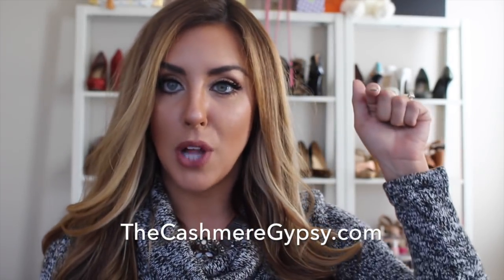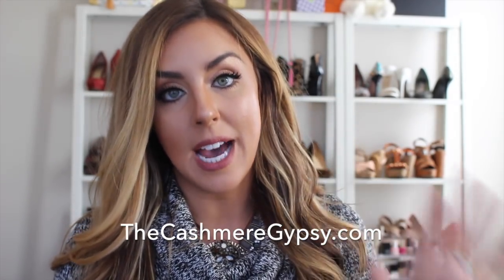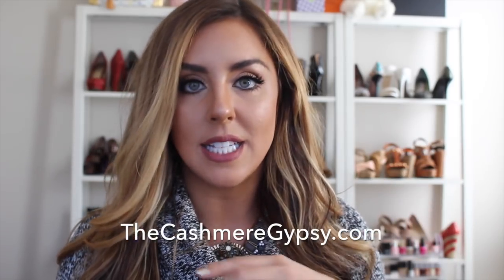I will put the link to this exact blog post down below, but if you can't find it, go to thecashmeregypsy.com and all the information — all the colors, prices, everything will be there. Another product is this Bumble and Bumble shampoo called Sundae.